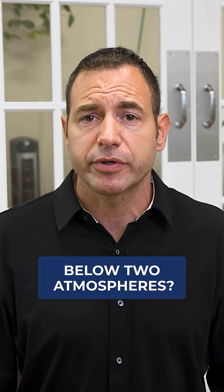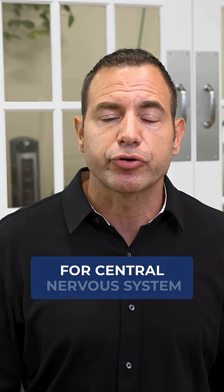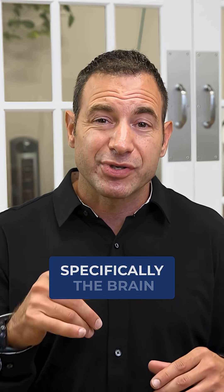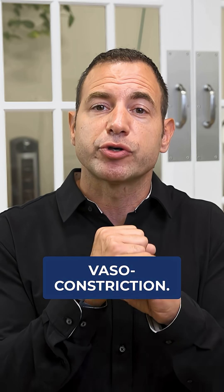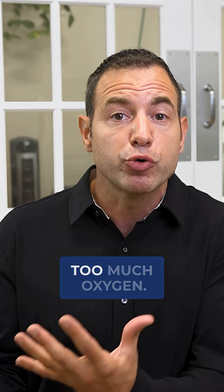Why am I saying below two atmospheres? Because at two atmospheres is really where the concern for central nervous system oxygen toxicity comes in. As you get to two atmospheres and above, the body — specifically the brain — goes through a lot of vasoconstriction, and that vasoconstriction is really to protect your brain from getting too much oxygen.